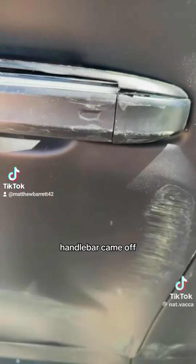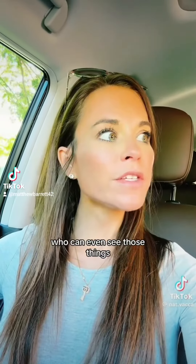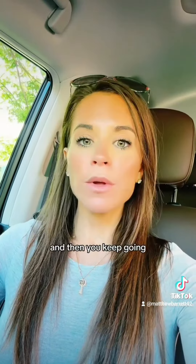My handlebar came off and I'm gonna need to get an all new wrap. Oh my god, handlebar — who can even see those things? And then you hear a crunch. You stop, you freeze, and then you keep going. Okay, I can see where this went wrong.